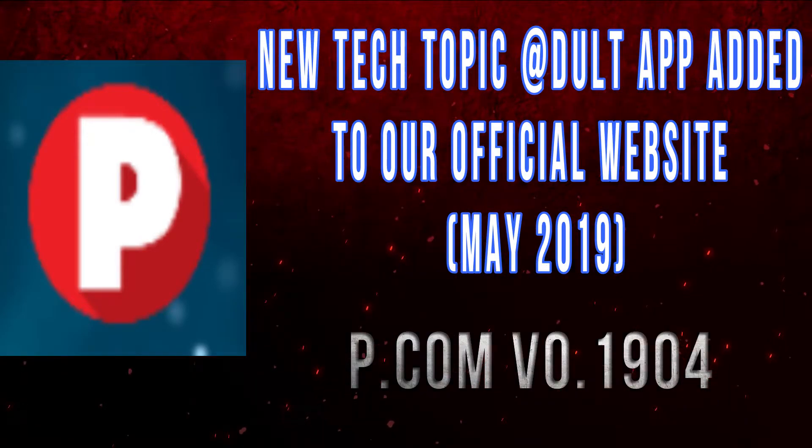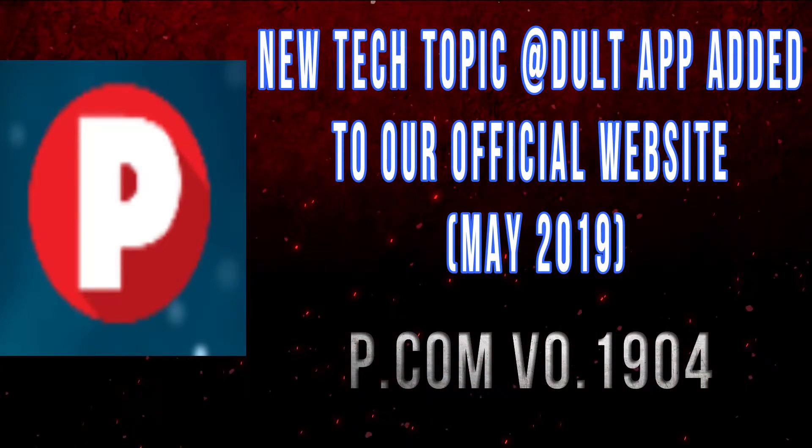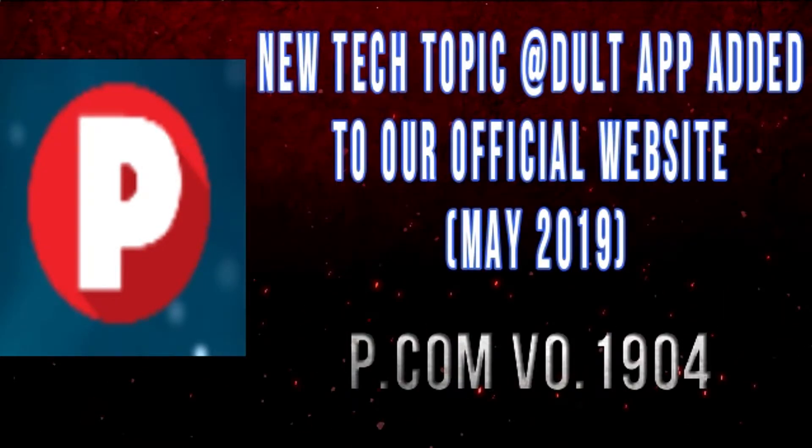Hello, welcome to the channel. Today I have a brand new updated adult app for your Android device. It's called p.com and this is the latest version — it's completely ad-free, modded, and working 100%. So yeah, for the people who are looking for a working adult app, you can find this one here.